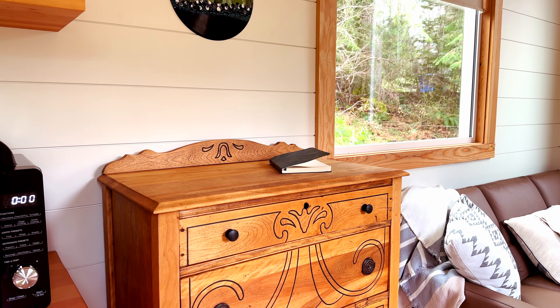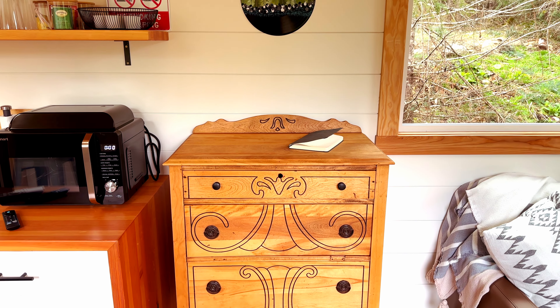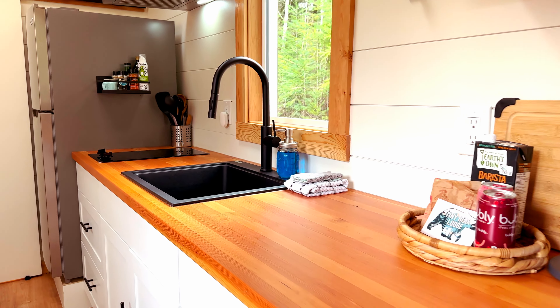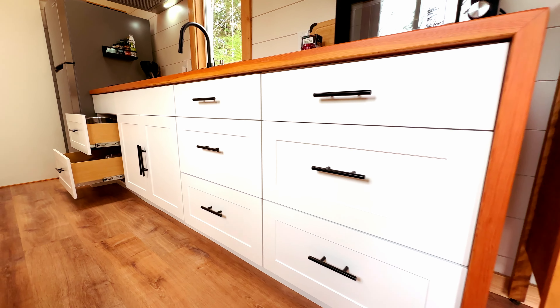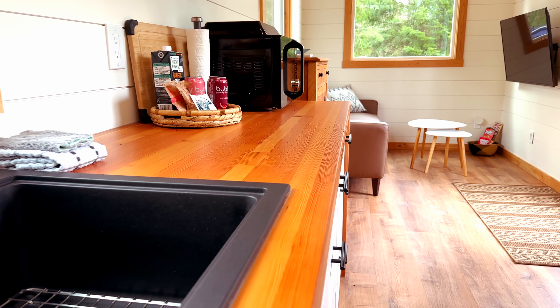At the entrance of the home, a comfortable living room is a great spot to watch TV or simply hang out. Next to it, a gorgeous dresser offers storage space for clothing and personal belongings.